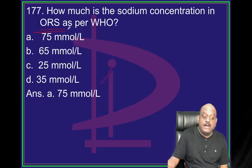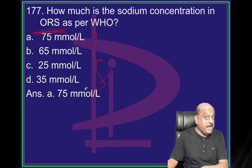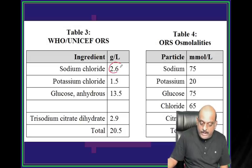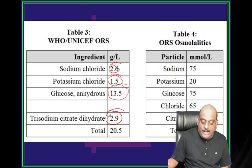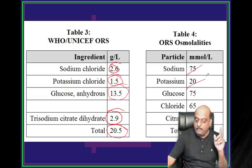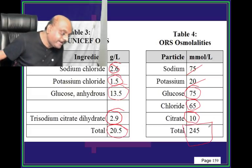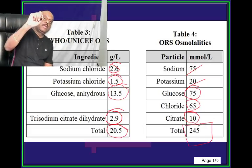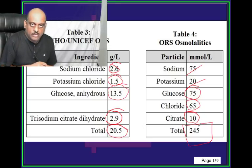How much sodium is in ORS? Sodium chloride 2.6 g/L, potassium chloride 1.5 g/L, glucose 13.5 g/L, trisodium citrate dihydrate 2.9 g/L, total 20.5 g/L. Osmolarity contributions: sodium 75, potassium 20, glucose 75, chloride 65, citrate 10, total becomes 245 - that is the low osmolar ORS.